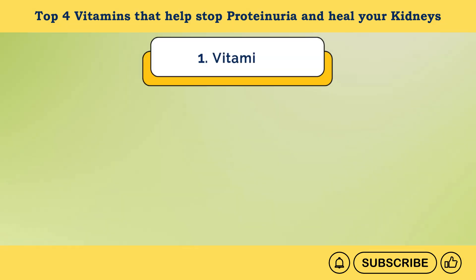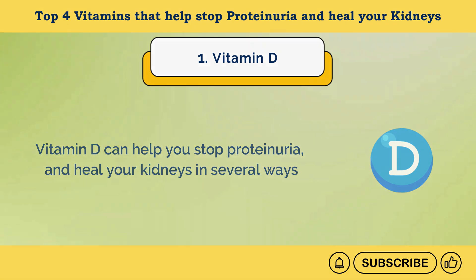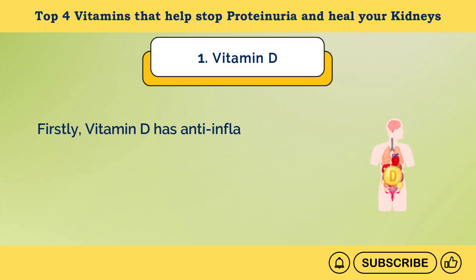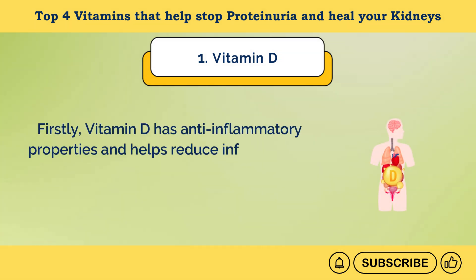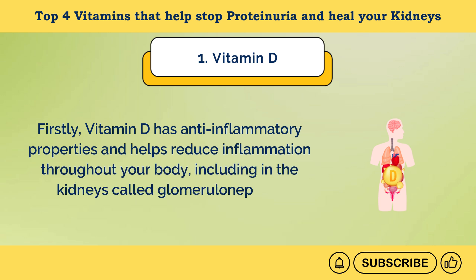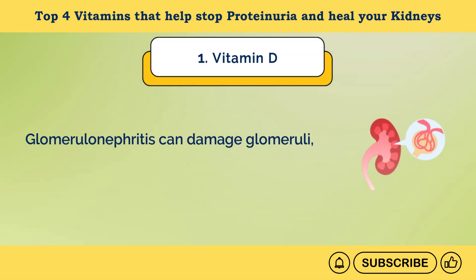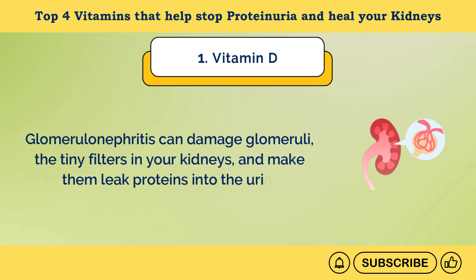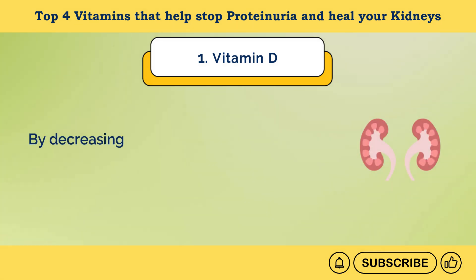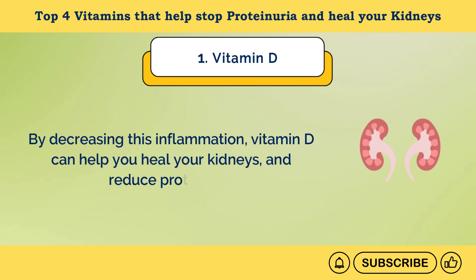Number 1: Vitamin D. Vitamin D can help you stop proteinuria and heal your kidneys in several ways. Firstly, vitamin D has anti-inflammatory properties and helps reduce inflammation throughout your body, including in the kidneys — called glomerulonephritis. Glomerulonephritis can damage glomeruli, the tiny filters in your kidneys, and make them leak proteins into the urine. By decreasing this inflammation, vitamin D can help you heal your kidneys and reduce proteinuria.